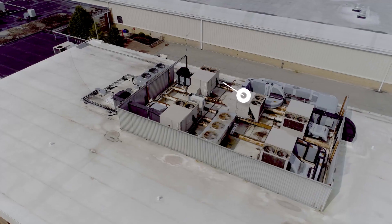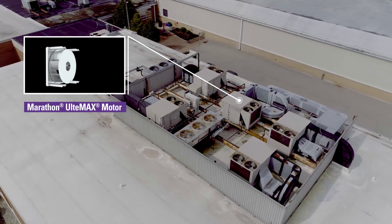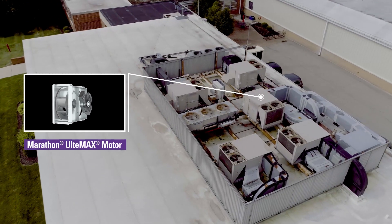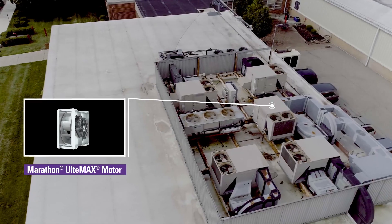For instance, the Ultimax motor uses axial flux technology they created. It helps their customers make smaller equipment that is lighter in weight and more efficient. It lets HVAC manufacturers do more with fewer, smaller, lighter motors.